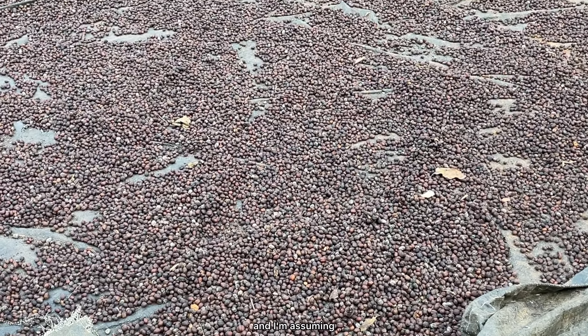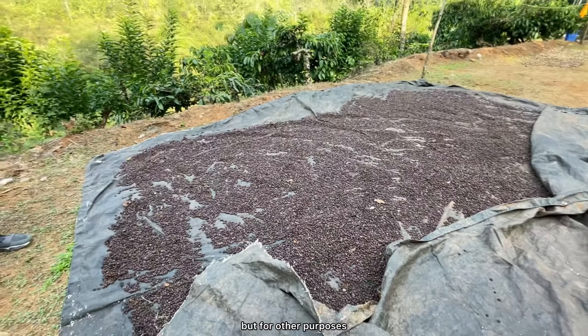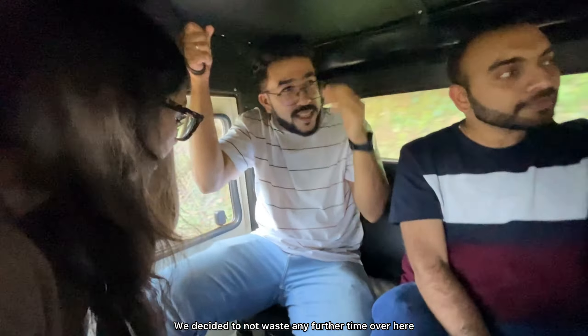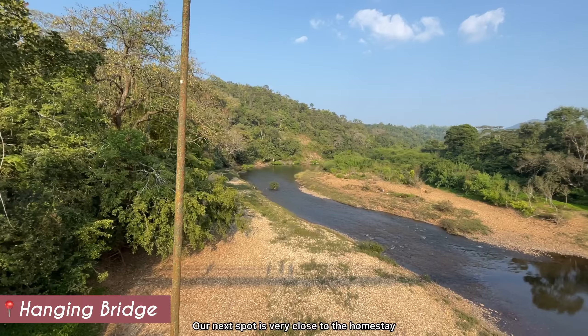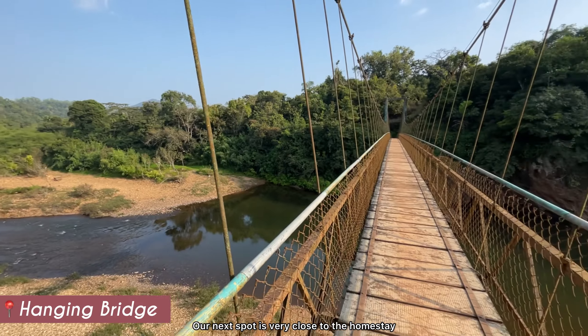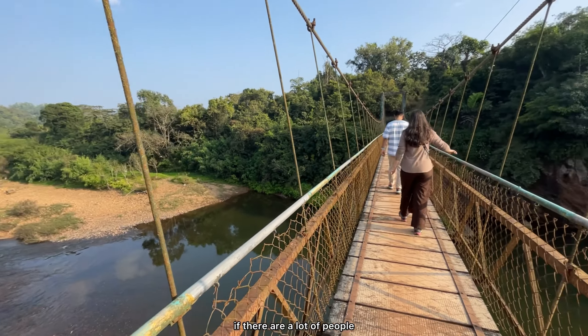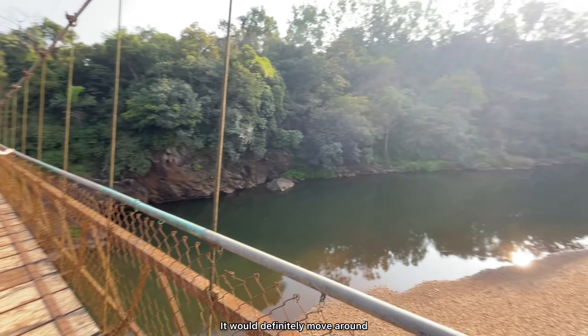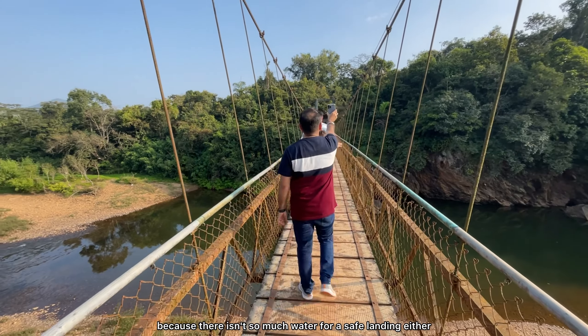We thought, why not walk a little ahead to see if this place has anything else to offer, because we did get the tickets and come this far. So we walked ahead from the waterfalls to check out the flora and fauna of this place. We also saw a lot of coffee plantations around a little hut further ahead, where they were drying all of these coffee beans, presumably for sale.